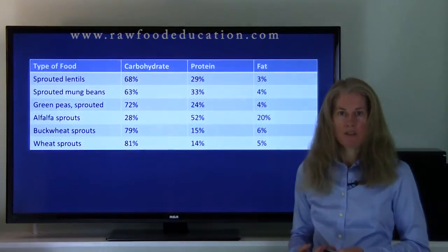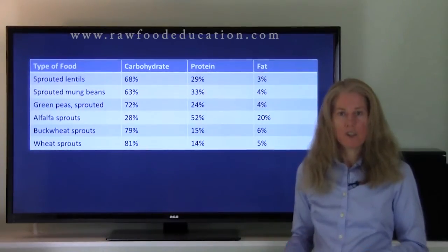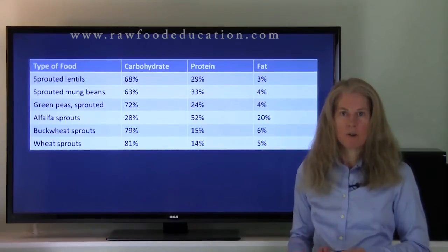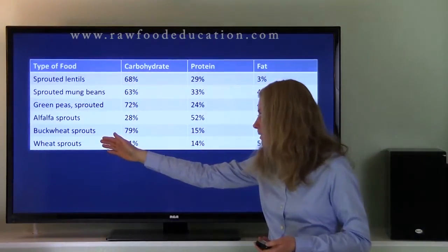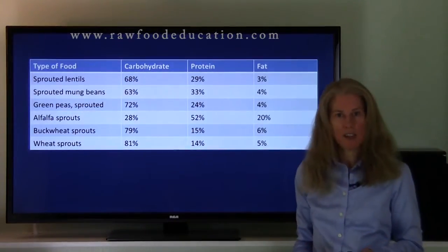Let's take a look at a variety of sprouts and their macronutrient content. Up here I have a list of a few different types of sprouts — these are the ones that I could find in the databases that I looked at. There are a lot of other different types of sprouts out there that we don't have data on yet, and I look forward to a time when that data becomes available. Here's our list of the different types of sprouts in this column, then we have the carbohydrate, protein, and fat content as a percentage of calories.